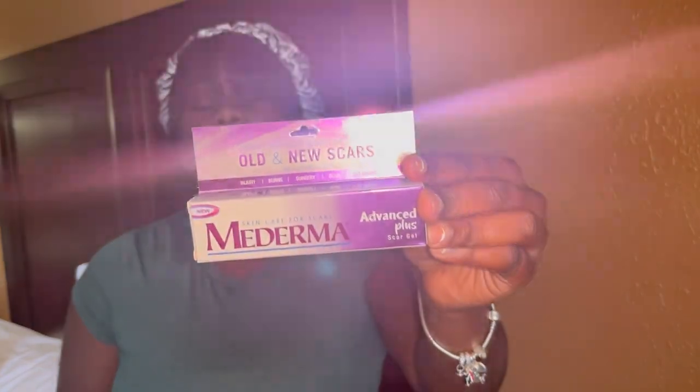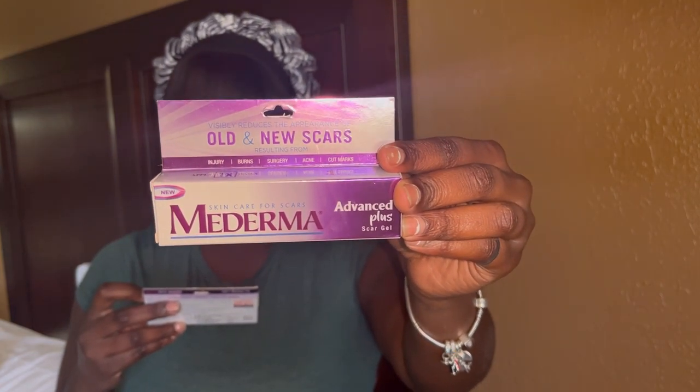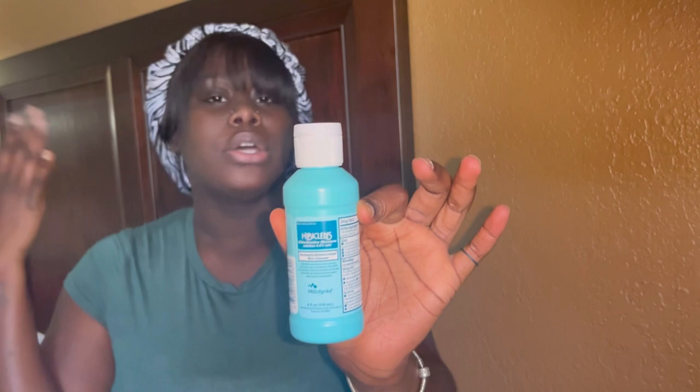I also got Mederma — the Advanced Plus Mederma gel. This is for scarring: injury, burn, surgery, acne, cut marks. You use this on your incision line after surgery to help it heal and fade. I also have the Hibiclens — an antiseptic skin cleanser that you use the day of surgery when you bathe. No deodorant, no lotions — just Hibiclens.